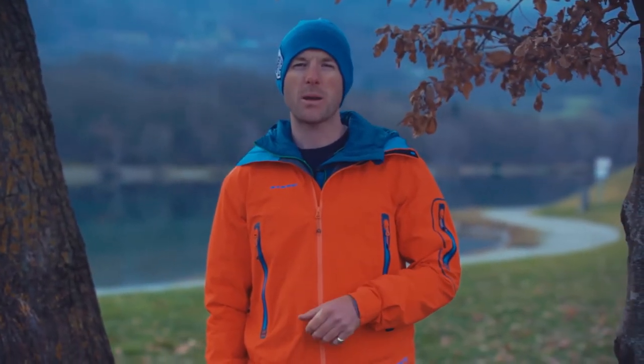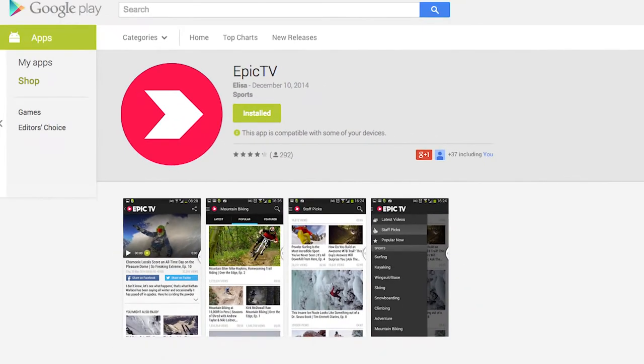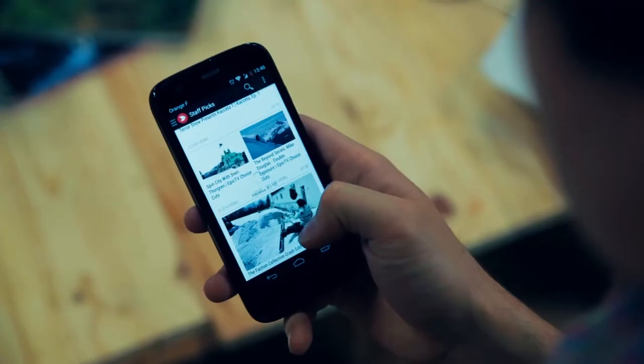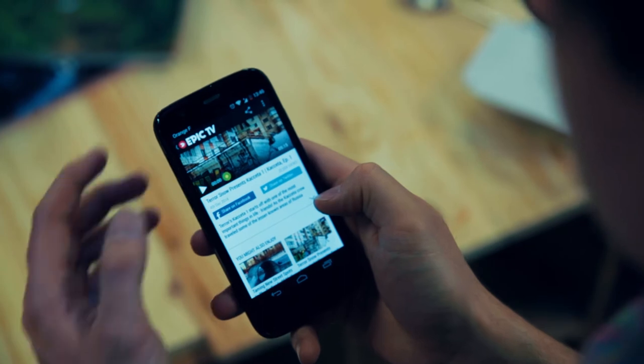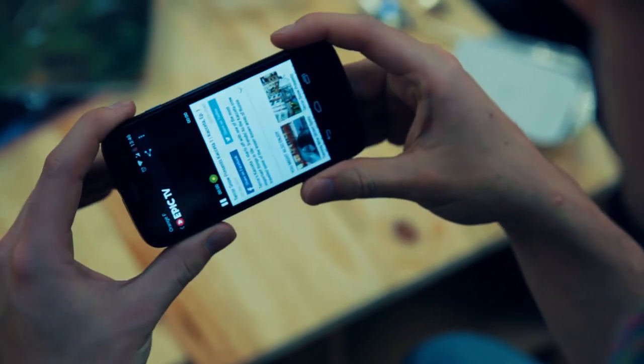To finish the week we've got news of the brand new Epic TV Android app. With the new update you can now download videos to watch when you're offline. Whether you're bored on a flight or looking to get psyched up at the crag, this new feature means you no longer need a wi-fi connection to make your day that bit more epic.